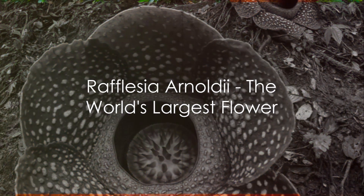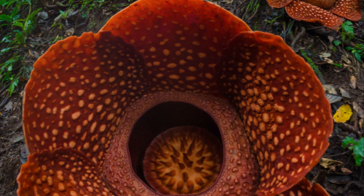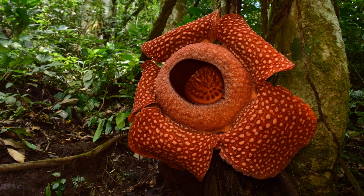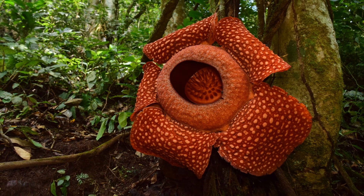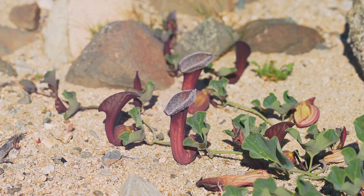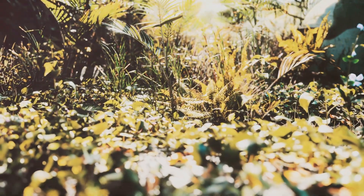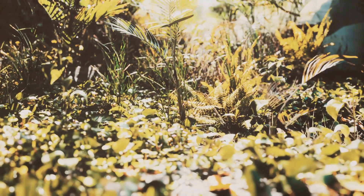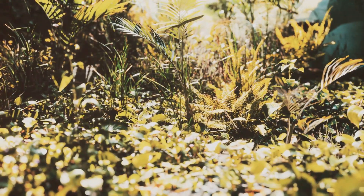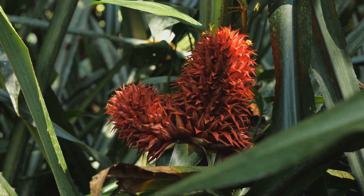Behold the Rafflesia Arnoldii, the world's largest flower — a testament to the diverse beauty of nature. Named after Sir Stamford Raffles and Joseph Arnold, it originates from the depths of Indonesian rainforests. Its distinct characteristics include its size, unique parasitic life cycle, unusual structure, and a carrion-like smell, earning the nickname corpse flower. Its vibrant red petals, adorned with cream-colored spots, stretch up to a meter across. Despite its short lifespan of just five days, it leaves an indelible mark on those lucky enough to witness its bloom.